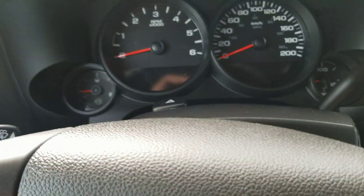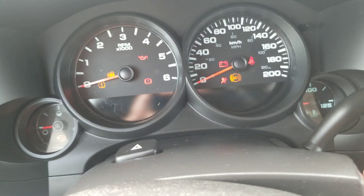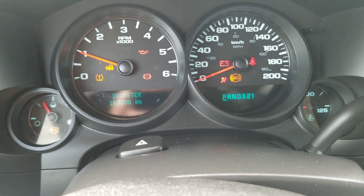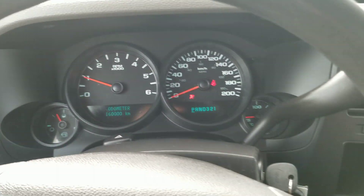I'll just start it up real quick. It's at exactly 160,000 kilometers — good timing for that.